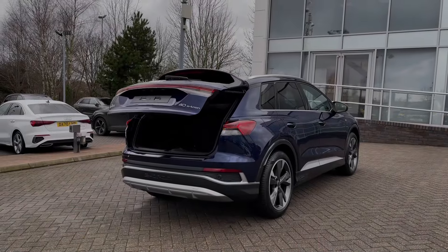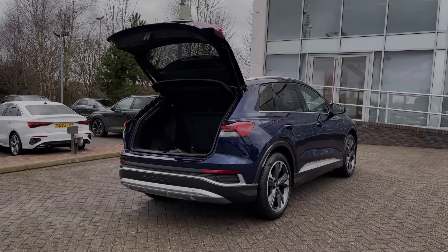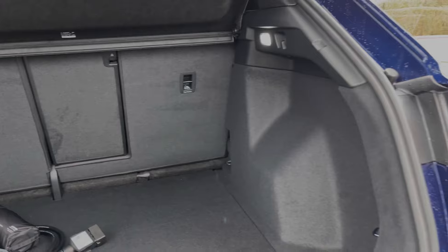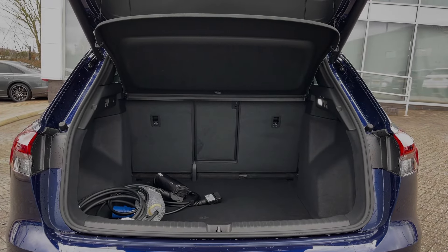The rear-powered tailgate opens with a simple double-pressing button on the keys, adding to this car's overall practicality. Taking a look inside the car's boot space, we have an ample amount of room for a range of day-to-day tasks, with the rear seats able to be folded separately to expand the car's boot space and the charging cables located here to the back.